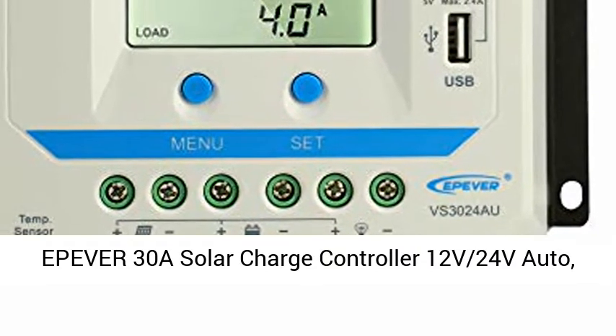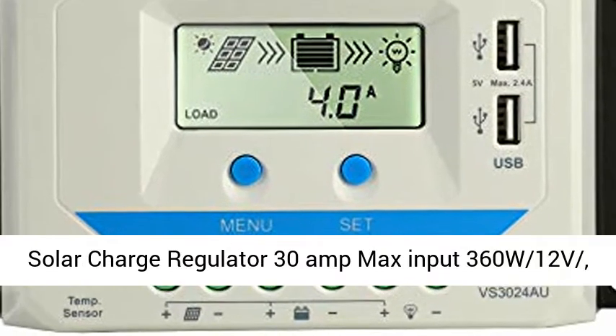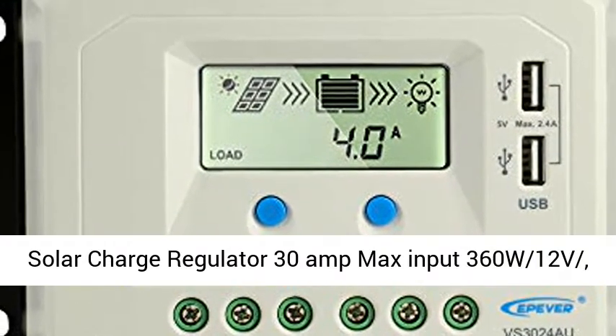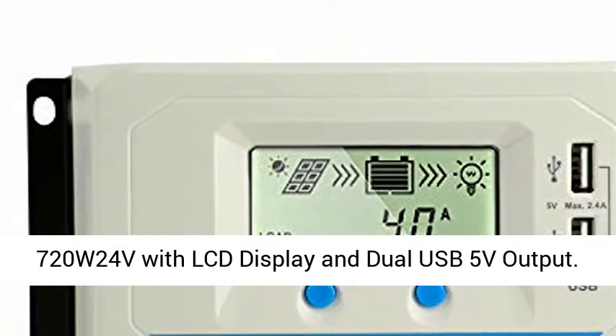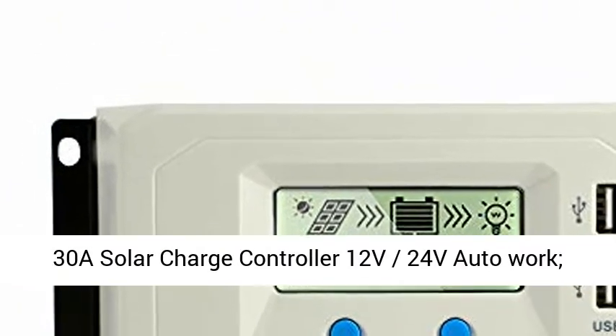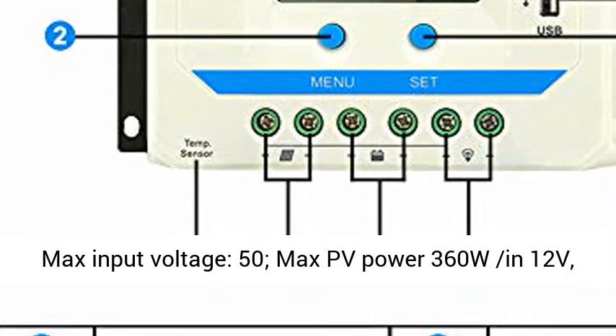Epiver 30A Solar Charge Controller 12V 24V Auto. Solar Charge Regulator 30A, Max Input 360W at 12V, 720W at 24V, with LCD Display and Dual USB 5V Output. 30A Solar Charge Controller 12V 24V Auto Work.